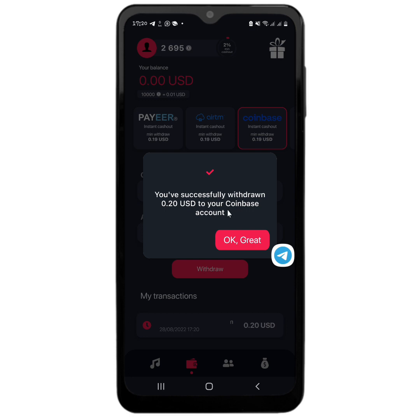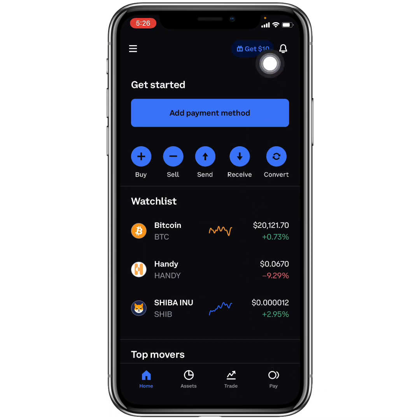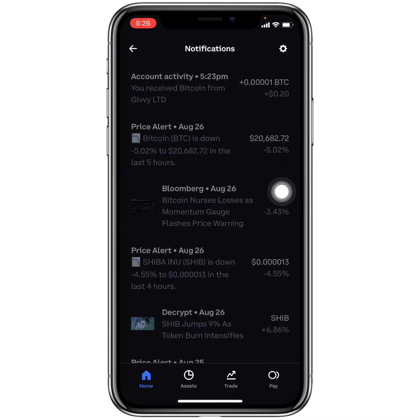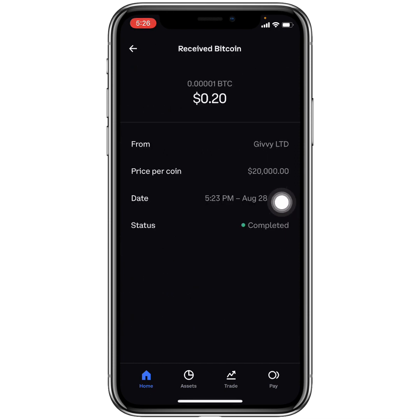Now let's go over to my Coinbase and see if I have received the Bitcoin payment. As you can see, the withdrawal was requested at 5:21 PM and today is the 28th of August. In my Coinbase wallet, when I head over to notifications, I can see that I received the Bitcoin at 5:23 PM — that's 20 cents, which is about 1,000 satoshi or more than 1,000 Bitcoin satoshi. The date is confirmed as August 28th.